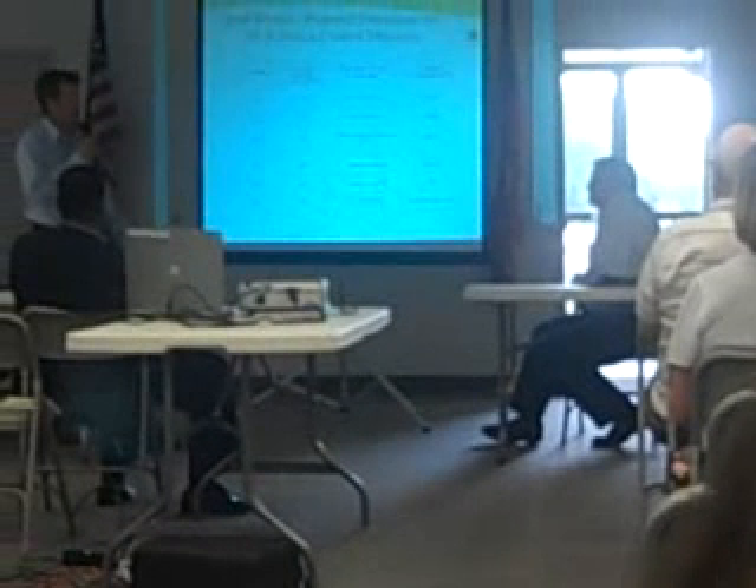Right now we have it down as a continuous emissions monitoring system. That's what I have in this particular slide, and that's what's in the draft permit as we speak.